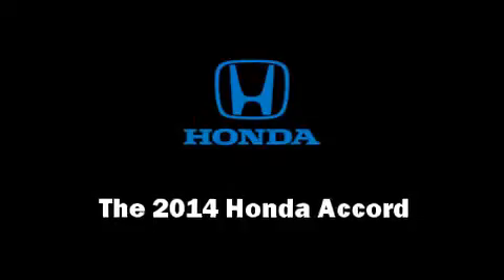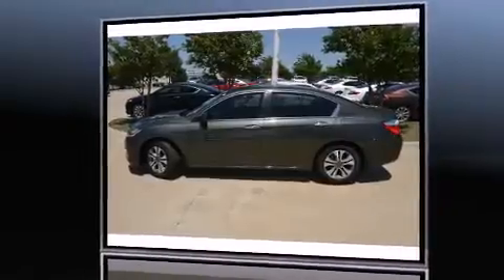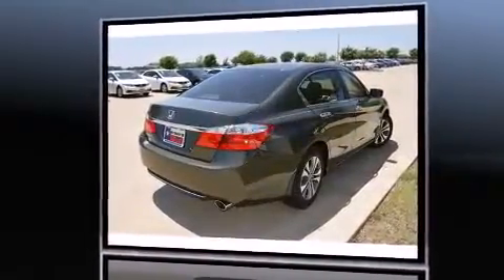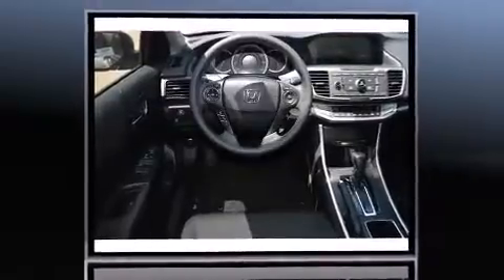Come test drive this 2014 Honda Accord. This four-door, five-passenger sedan offers the features and options for which you've been searching. Smooth gear shifts are achieved thanks to the 2.4-liter four-cylinder engine, and for added security, dynamic stability control supplements the drivetrain.